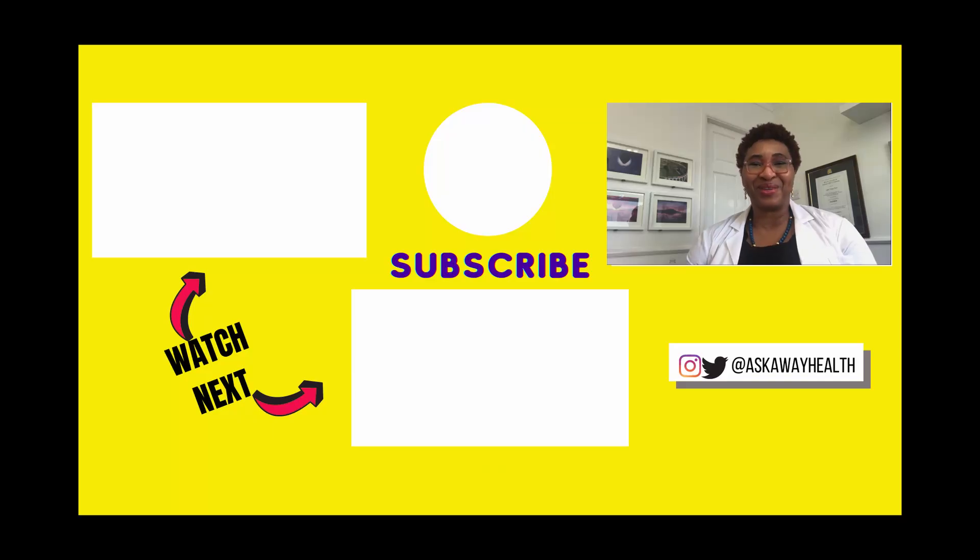Please let me know in the comments section below if you've had challenging side effects from using the emergency contraceptive pill, or if this video helped clarify the bleeding side effects. Next time, we're going to be looking at bleeding effects from the contraceptive coil or IUD. Don't forget to like this video, share it with a friend if you found it useful, and subscribe to my channel. Stay healthy.